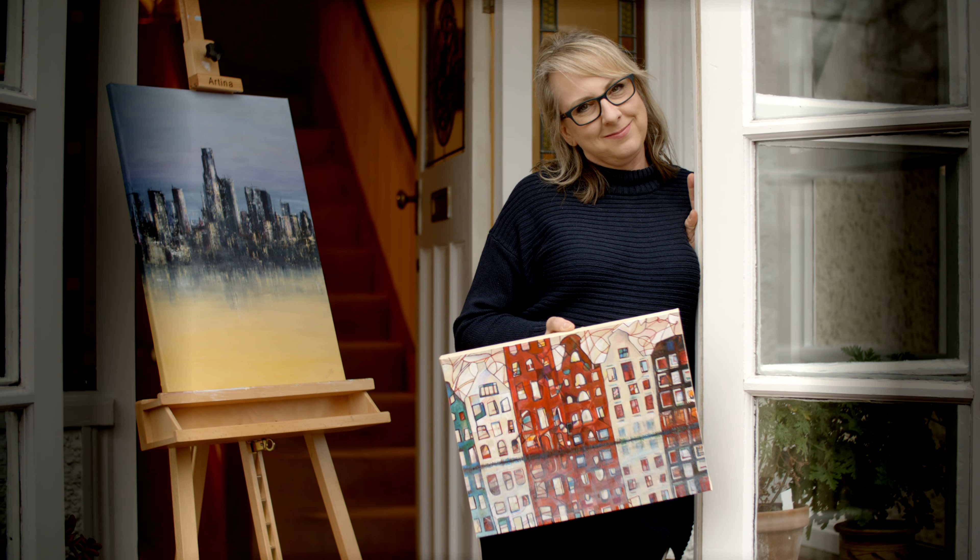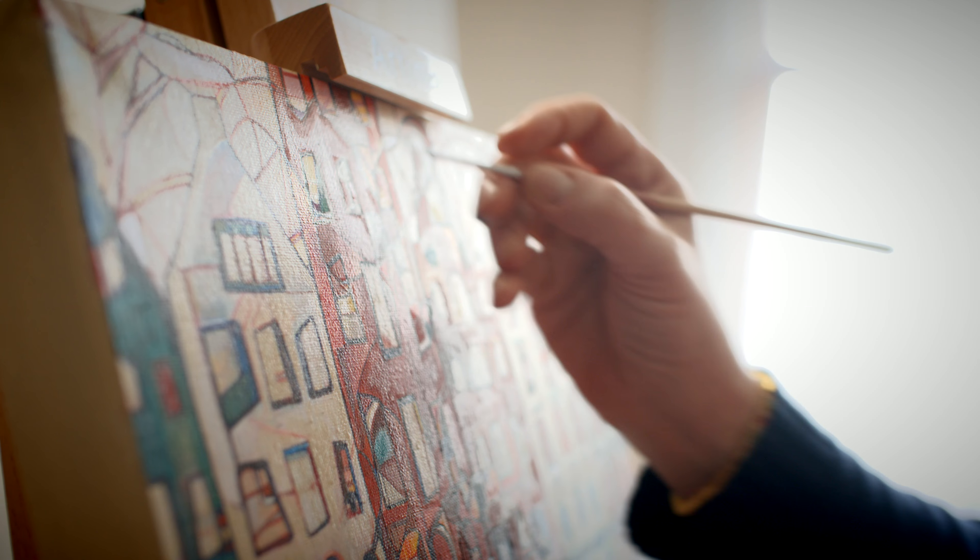I'm Jo Hurlston. I live in Cheltenham. Painting's become a big part of my life. It's really, really wonderful. You can lose yourself for hours.